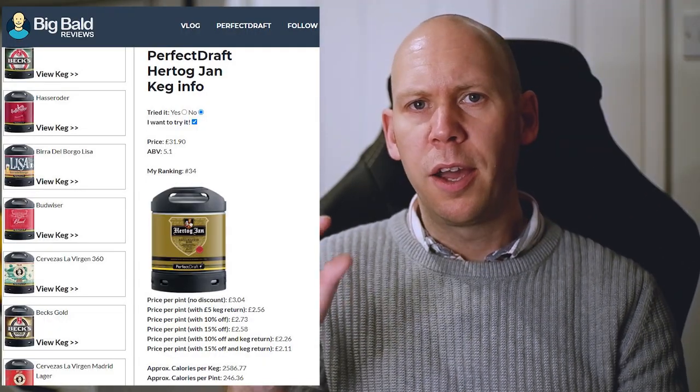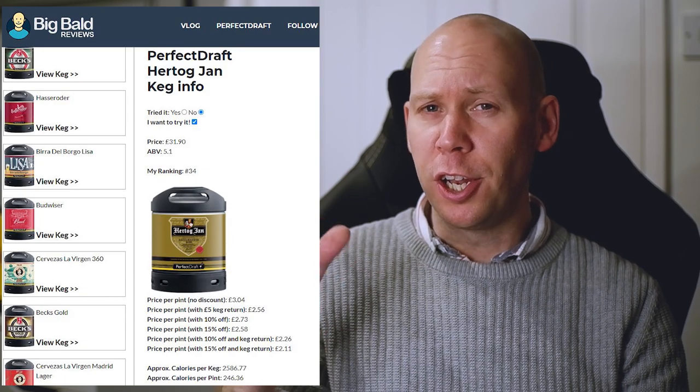A little bit about the keg — it is £31.90 of your finest, so one of the cheaper kegs. Happy days. Let's go over to the Big Bold Reviews website and have a look at some of the facts. At £31.90 you're looking at just over £3 for your pint. If we're looking at keg returnage, tokens, maximum discount and things like that, we're looking at £2.11 a pint. Not bad at all.